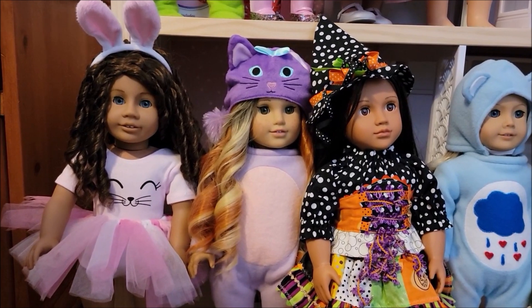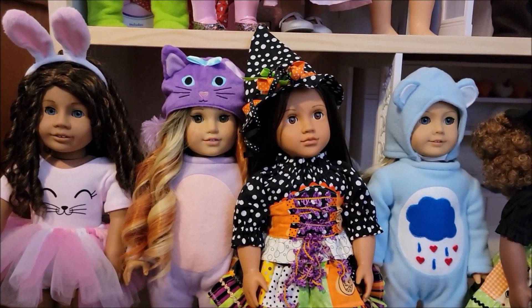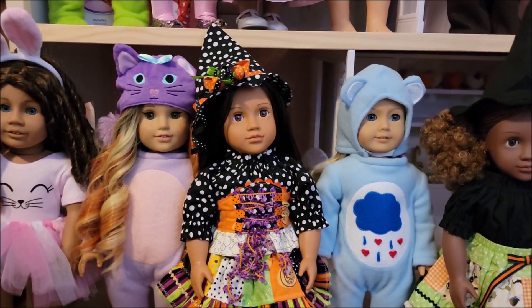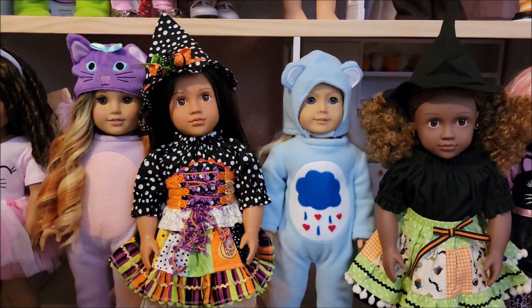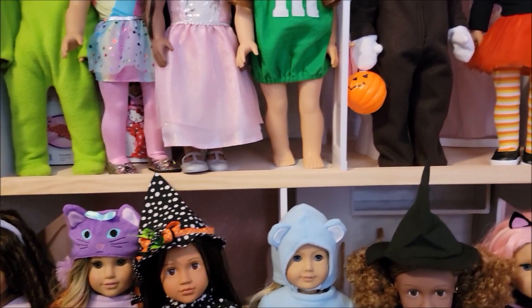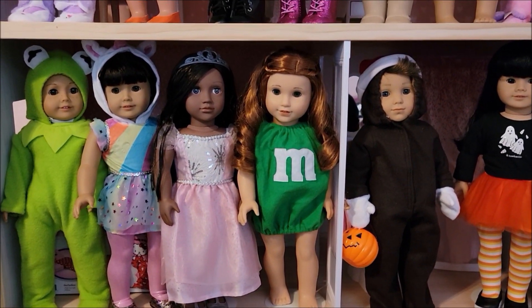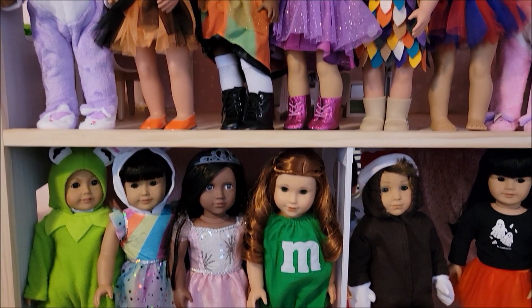Finishing up is Shawana, and she is wearing the little bunny outfit from Genius Dolls — that adorable little tutu. I want to thank you so much for watching. I hope you enjoyed this video. Please comment down below which was your favorite Halloween costume, and come back soon for more videos. Thanks again for watching, bye bye!